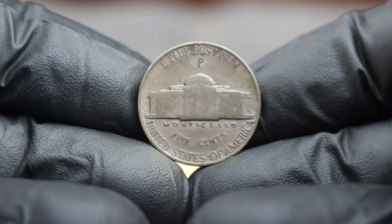Next up, the 1979 Monticello 5 cents Jefferson nickel without a mint mark, particularly in good condition. In 1979, the nickel was minted in three versions: those with a P mint mark from Philadelphia, those with a D mint mark from Denver, and the much rarer version without a mint mark, which was also struck in Philadelphia. This specific version — the one without a mint mark — is what we will focus on today.